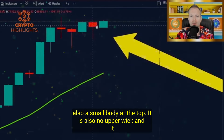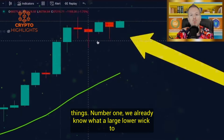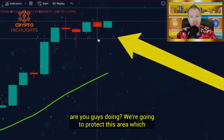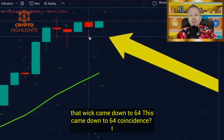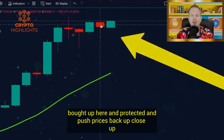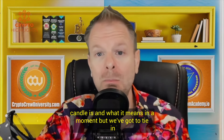It is also a small body at the top, no upper wick, and it also has a large lower wick, suggesting a multitude of things. We already know what a large lower wick to the downside means — the bears took control, pushed prices all the way down. The bulls stepped in to protect this area, which happens to be the exact same area of our indecision candle. That wick came down to 64, and this came down to 64 — coincidence? I think not. This area was bought up and protected, pushing prices back up to close up here. The formation of this candle has extreme magnitude and extreme power.